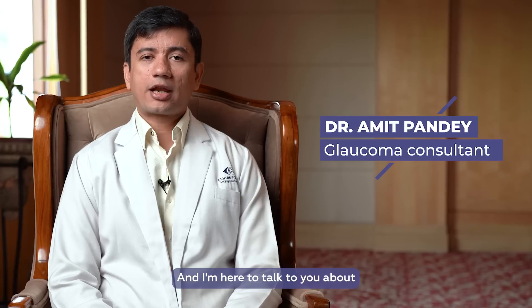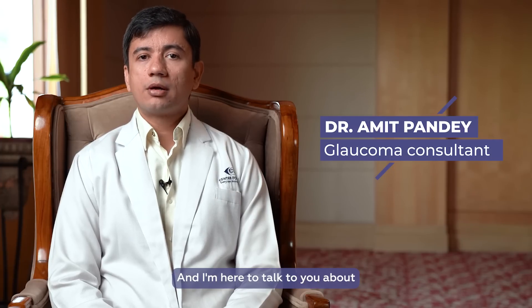Namaste, I'm Dr. Hamid Pandey, Glaucoma Consultant at Centre for Sight, and I'm here to talk to you about minimally invasive glaucoma surgery.